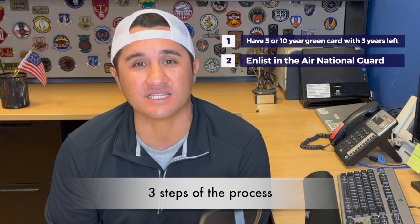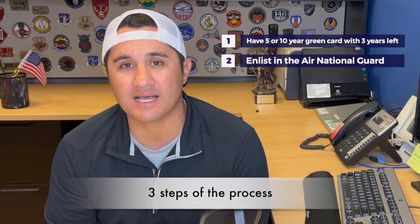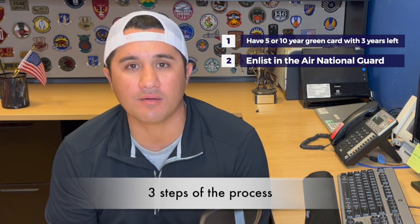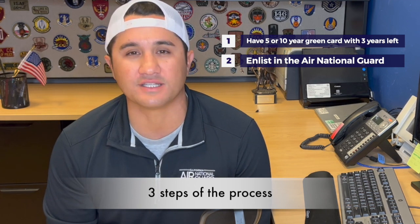Second, you have to enlist in the Air National Guard. That means talking to a local recruiter, passing the ASVAB, passing the medical examination known as a physical, selecting a job and enlisting, signing that contract to enlist in the Air National Guard, serving honorably, and being on good terms.